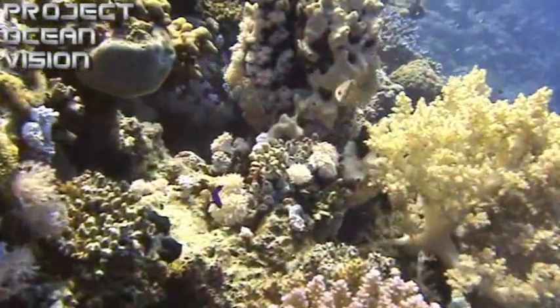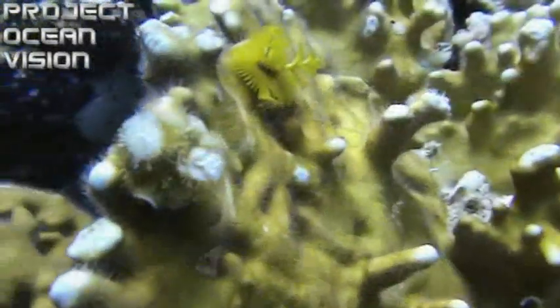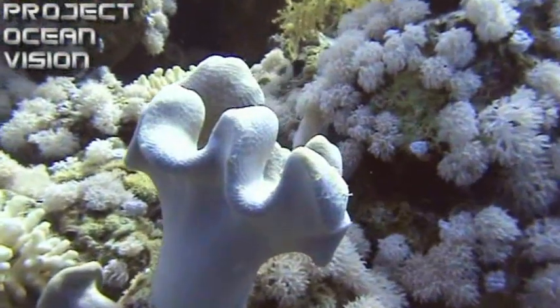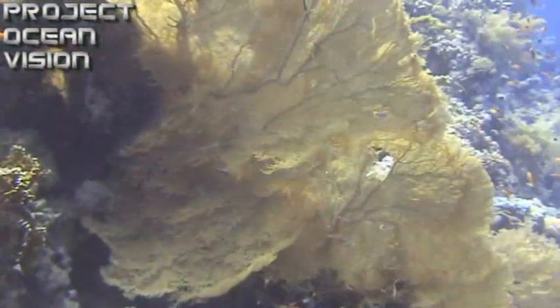Coral reefs are generally very slow growing, adding as little as 5 to 25 mm each year. Tiny single-celled algae, called zooxanthellae, live inside their cells, supplying them with nutrients and oxygen through photosynthesis.